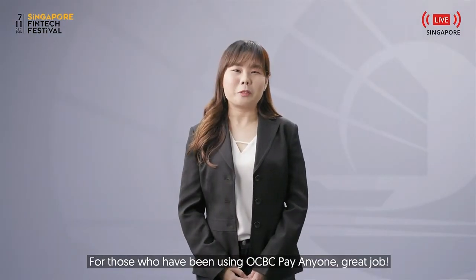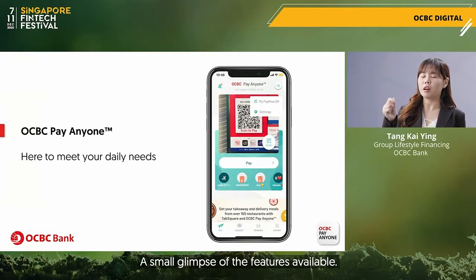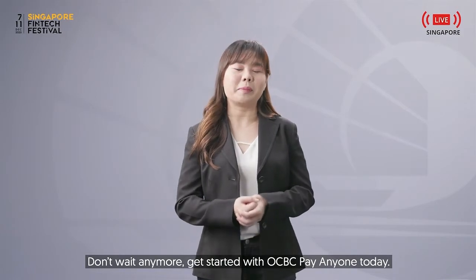For those who have been using OCBC Pay Anyone, great job — you have unlocked many wonderful features. For those who have not, we have only introduced a small glimpse of the features available. You have to try it for yourself to experience it. Don't wait anymore, get started with OCBC Pay Anyone today.